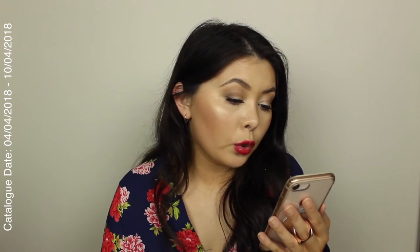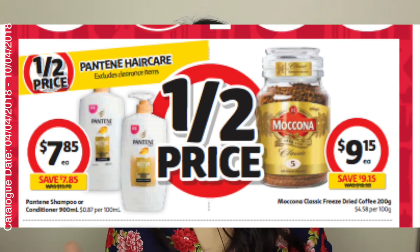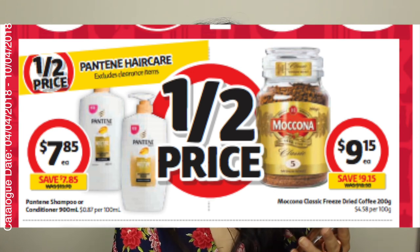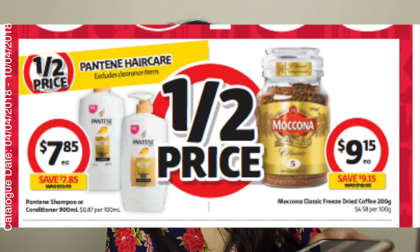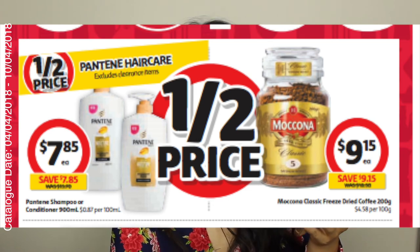Lucky last — and this is a really short video — Pantene hair care, excluding clearance items, is half price at Coles. So if you do like Pantene hair products, definitely give that a checkout for half price. And Moccona Coffee — I've got to include a Moccona Coffee in my weekly breakdowns, at least if they're on special. Half price for the 200 gram is $9.15.